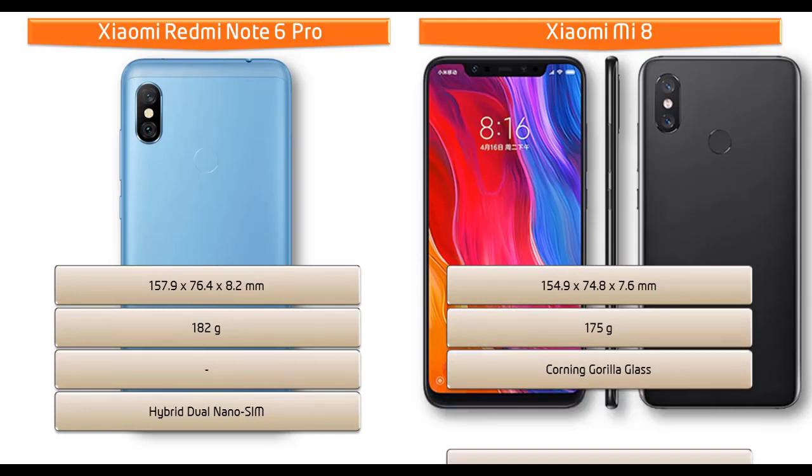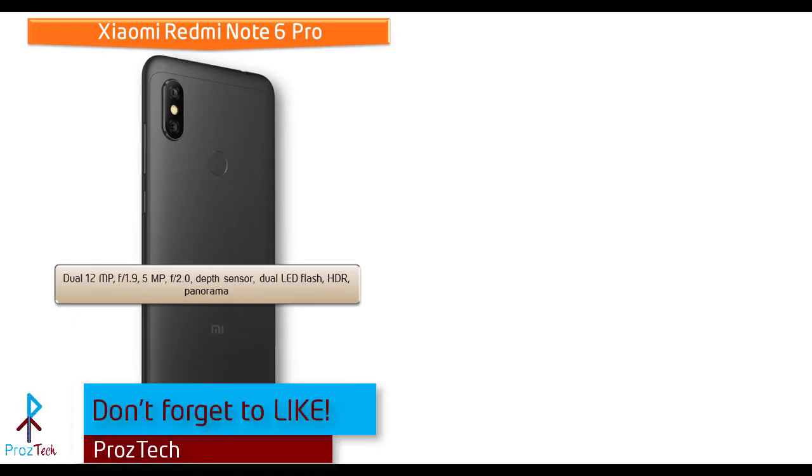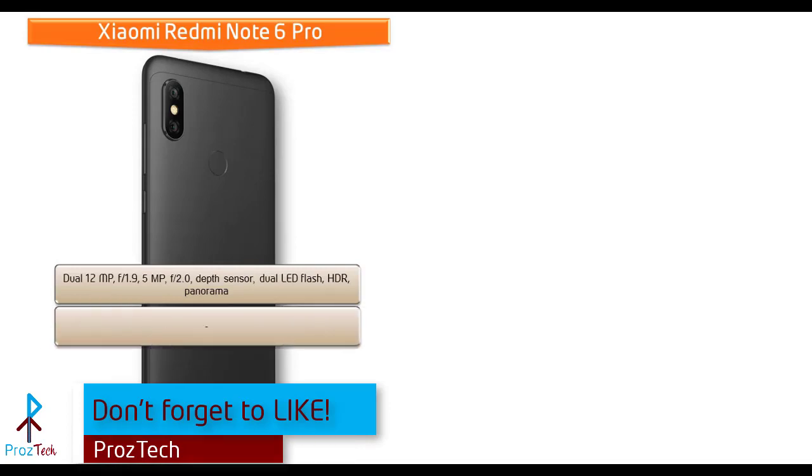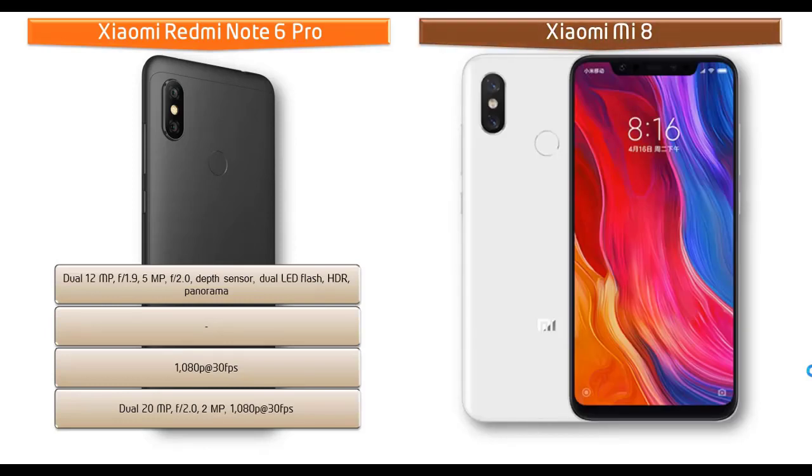For cameras, the Redmi Note 6 Pro has a dual 12 MP + 5 MP rear camera setup with f/2.0 aperture, depth sensor, HDR, panorama, and dual LED flash, capable of 1080p video at 30 fps. The front features dual 20 MP + 2 MP cameras with f/2.0 aperture, HDR, and 1080p recording at 30 fps for selfies.